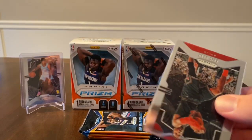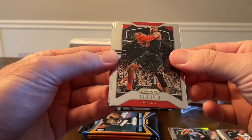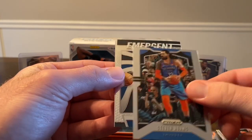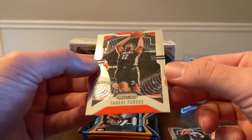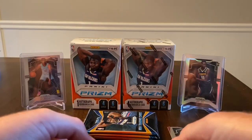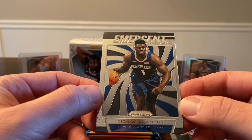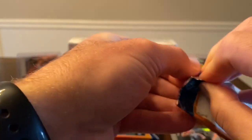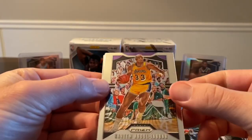Let me know in the comments what you think the best product is — blasters, mega boxes, hanger packs, gravity packs? Next pack: Chris Dunn base, Steven Adams, and then we have — here we go — my first Zion! It's an Emergent Zion! Then a Jabari Parker. I really like these Emergents — I like the design this year with the swirl and team colors in the background; it looks pretty cool. Nice little Zion insert. And Kareem Abdul-Jabbar.